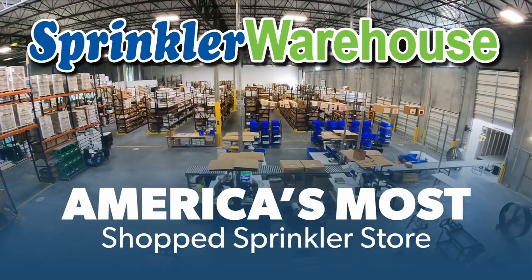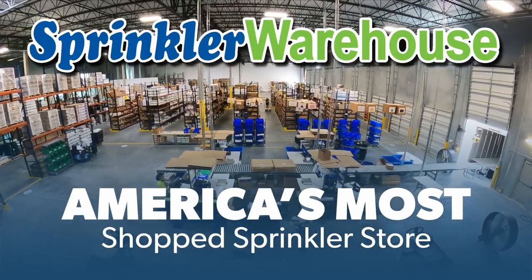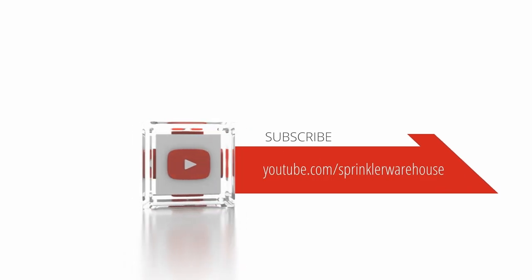Sprinkler Warehouse — America's most shopped sprinkler store. Subscribe to our YouTube channel for helpful tips, tutorials, and general sprinkler instruction.